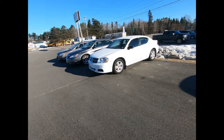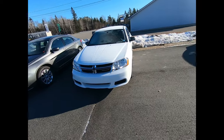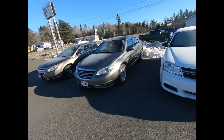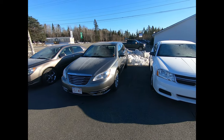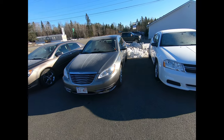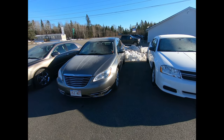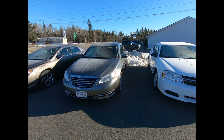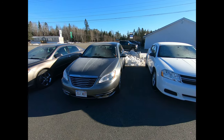We've got a 2013 Dodge Avenger — SE model, base four-cylinder automatic, loaded with all the standard features. And we've got this little rocket ship: a 2012 Chrysler 200. I call it a rocket ship because it has the 3.6 Pentastar V6 — these things go like stink. Really nice looking car.